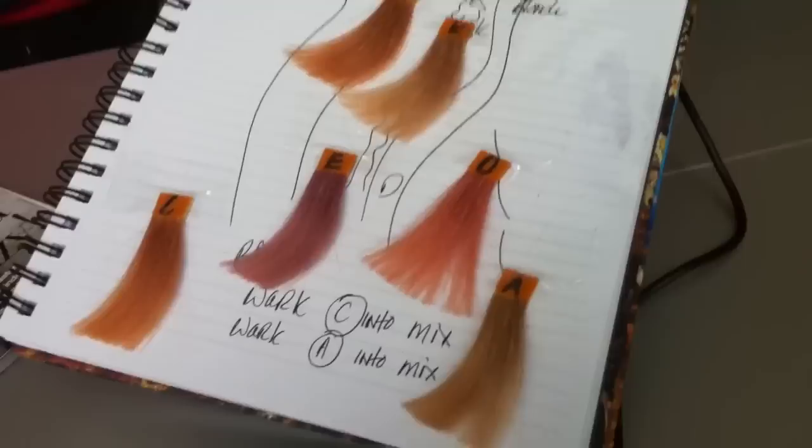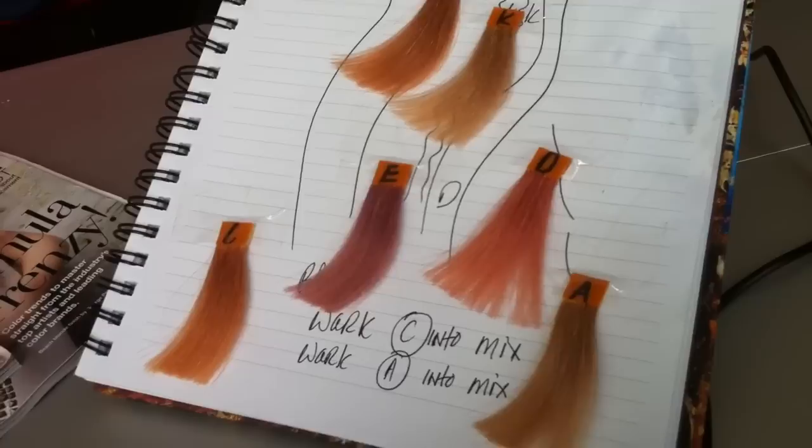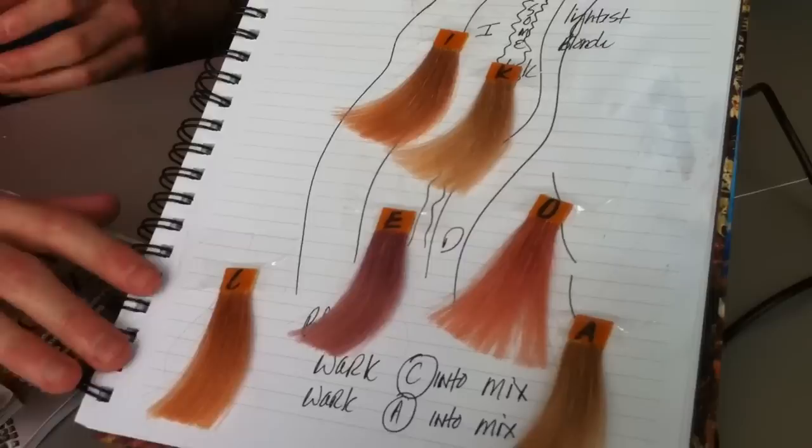It was really important to me to bring Wella's latest hair color innovation, Color ID, to life by being able to marry different shades of blonde. You can see that I've swatched out on pivot point swatches all of the new shades from Illumina Color, so I could see what that pure color base looks like on white hair.